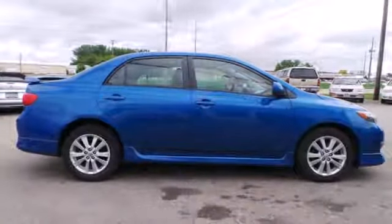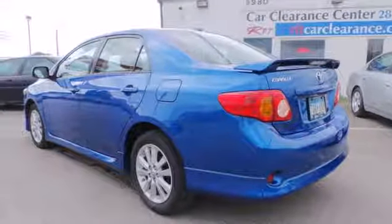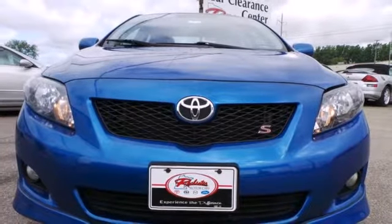Combining Toyota quality and reliability with an advanced range of safety systems, this Corolla is an intelligent choice.